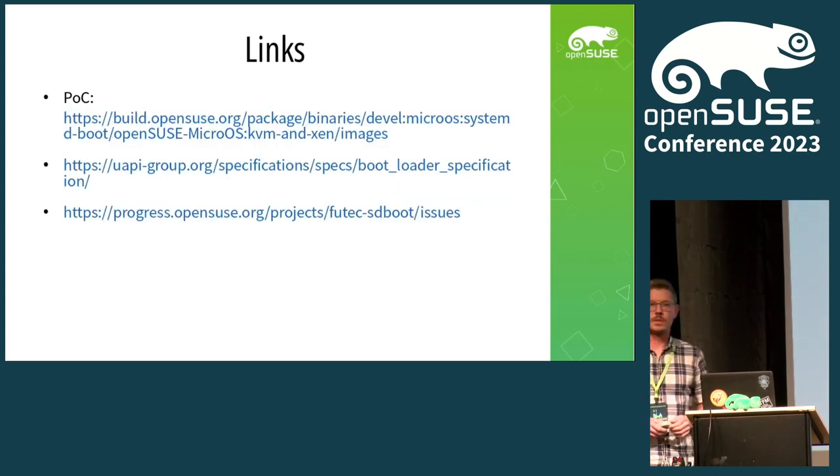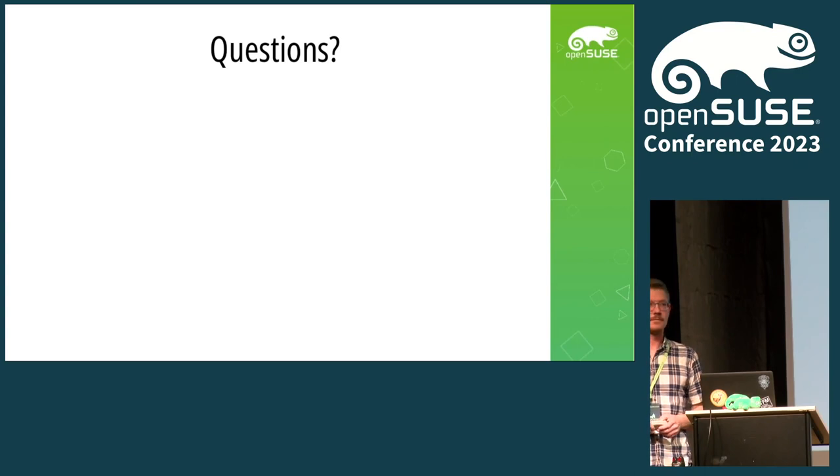Some links: the first one is in the build service — my proof of concept, a MicroOS-based system with systemd-boot in it, heavily in the works right now. Then of course the bootloader specification — whatever systemd-boot does is not just written code, they actually wrote a document explaining how it's configured. And last but not least, I have a progress tracker at progress.opensuse.org with a list of open tasks. If you're interested in jumping into the topic or just want to follow progress, feel free to look there — nothing secret about it. And that's it from my side — questions?